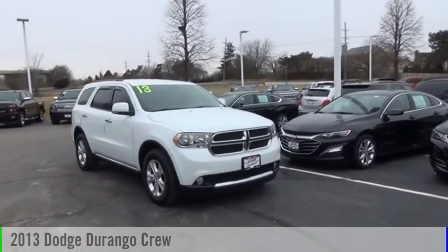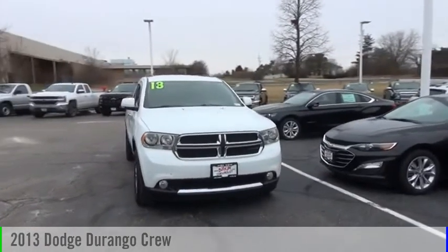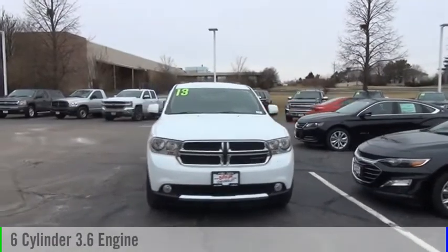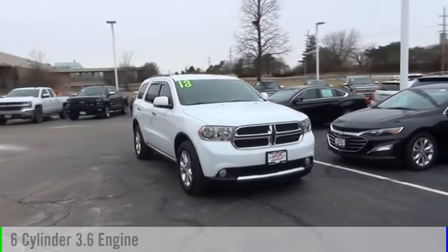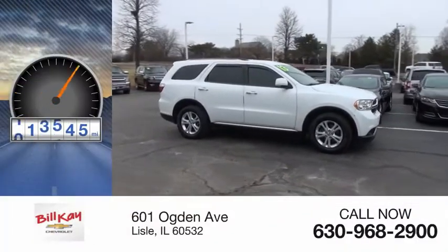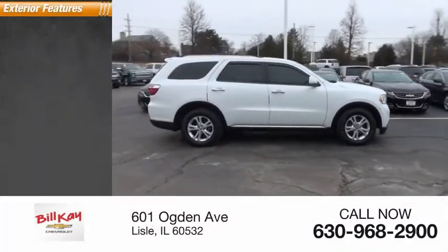You are going to love the 2013 Durango. This vehicle is powered by an all-wheel drive six-cylinder 3.6 liter engine and comes with an automatic transmission. This vehicle has less than 115,000 miles.